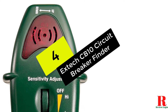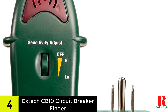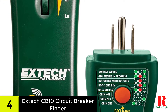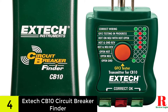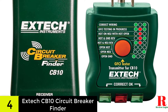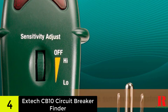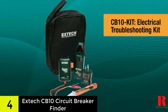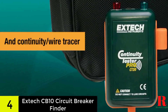At number 4 on our list, we have the XTIC CB10 circuit breaker finder. I find the XTIC CB10 to be an outstanding circuit breaker detector. It's a little gadget with complex functionality that nevertheless works as a plug-and-play device. It not only locates circuit breakers, but also checks receptacle wiring for proper and improper installation. The sensitivity setting is the feature of this useful tool that I appreciate the most. I also like that the receiver's LED lights have an up or down indication, showing me the correct breaker's location relative to my hand's position.